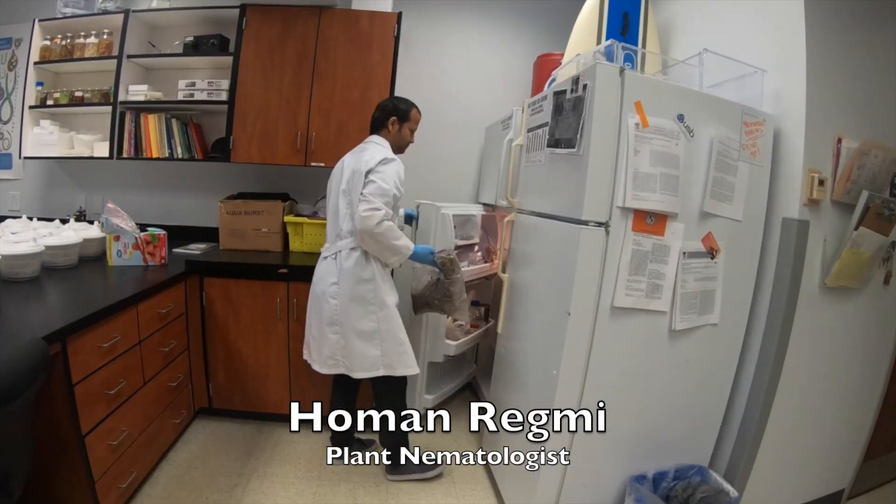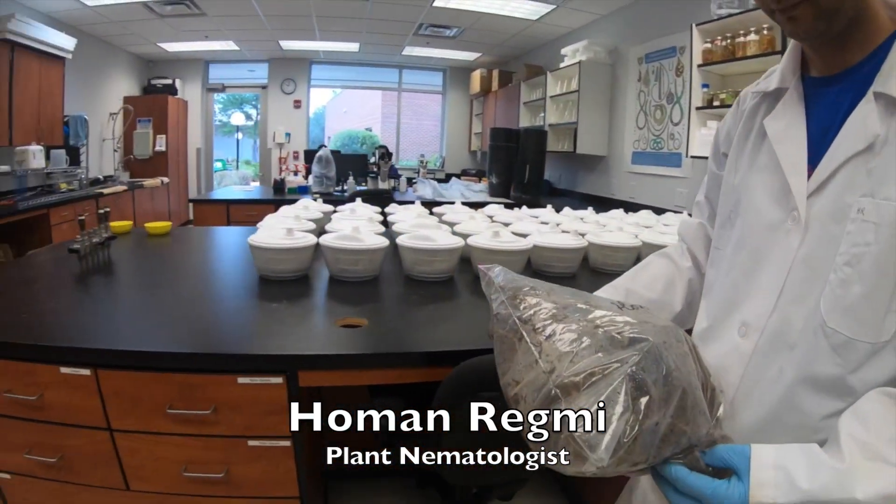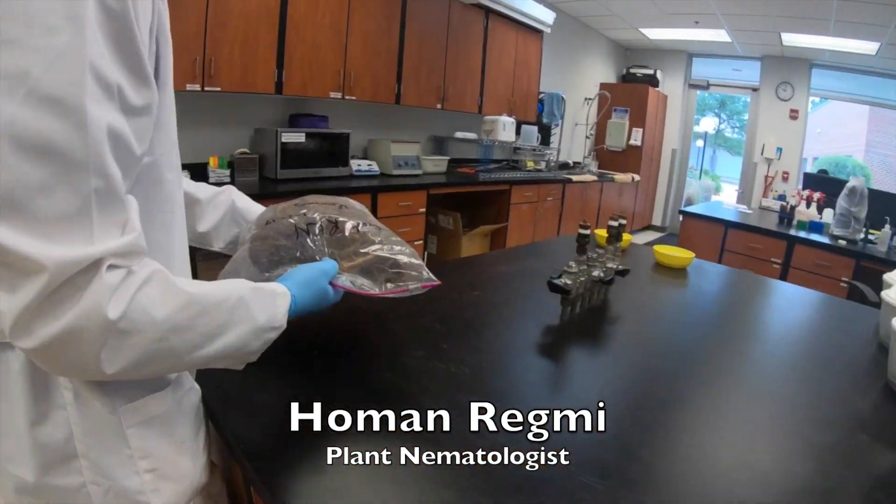This is the plum nematology lab, and we are seeing some nematode-infected samples today with Mr. Homoregne.